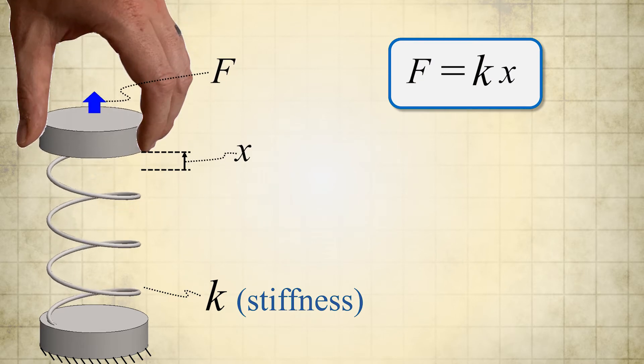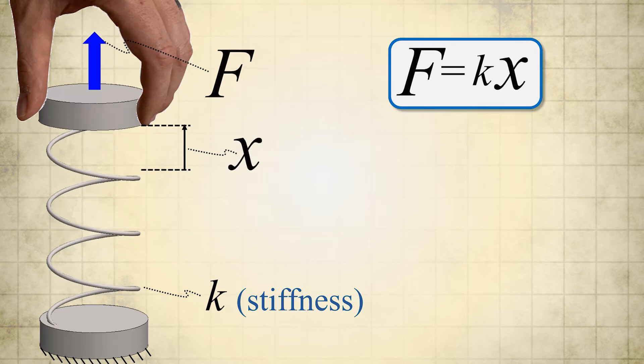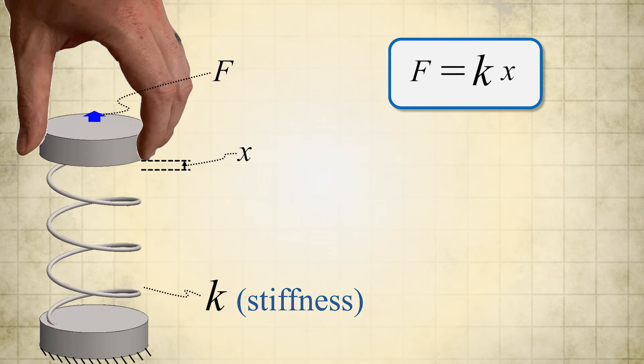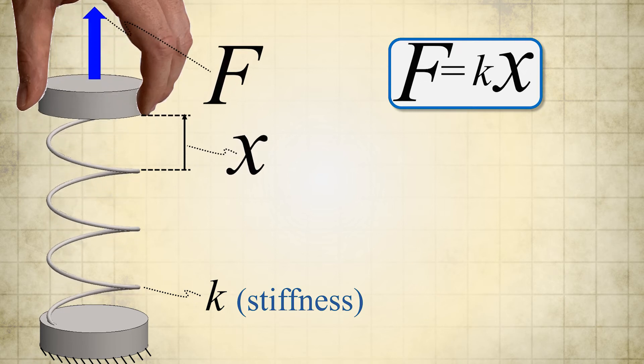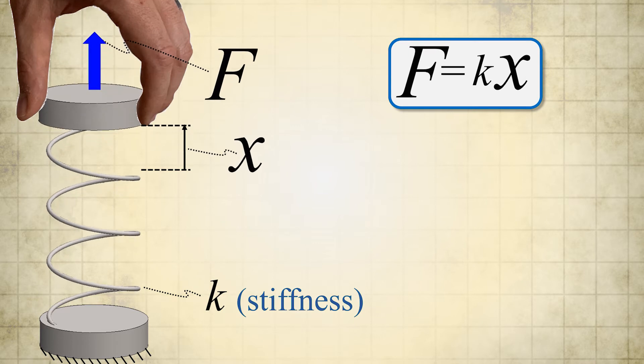Thus, if I pull on the spring with a small force, the spring will stretch a small amount; if I pull with a large force, the spring will stretch a large amount. Essentially, the more I deform a linear spring, the more it will attempt to resist my load with an ever-increasing force, and consequently the more force I will need to impart to deform it that amount.